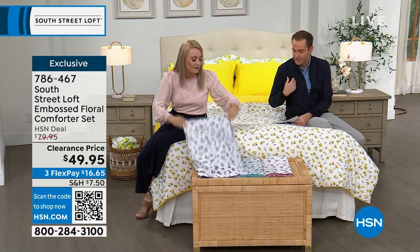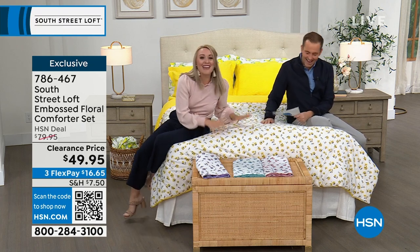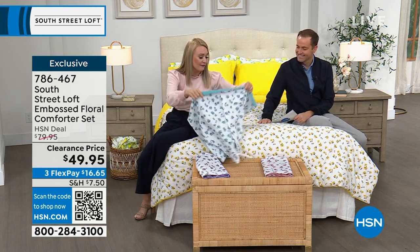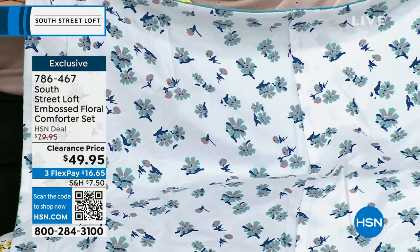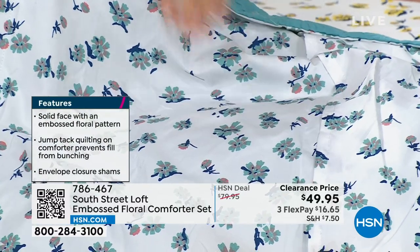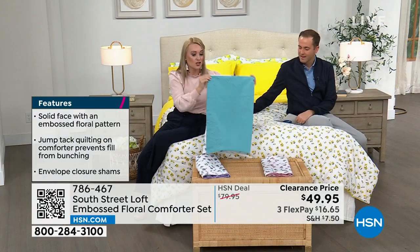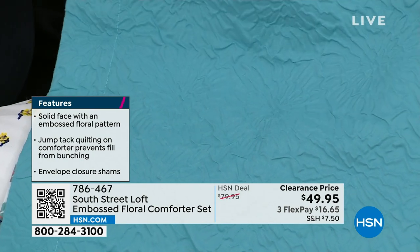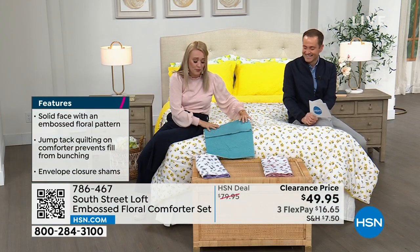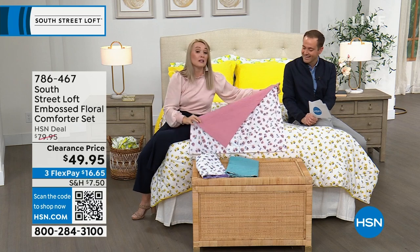The embossed fabrication is stunning — Stephanie has never seen it anywhere else. On the reverse side there's a lovely floral design with delicate bouquets in teal, dark blue, and mauve-y pink. These are exclusive to HSN, made with beautiful double-brushed microfiber. We also have the teal color — the embossed side looks like giant peony and chrysanthemum flowers. And then there's the blush tone, a sophisticated dusty pink — great for an adult woman's bedroom or a little girl's room.